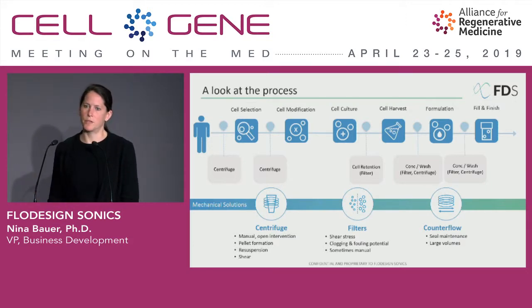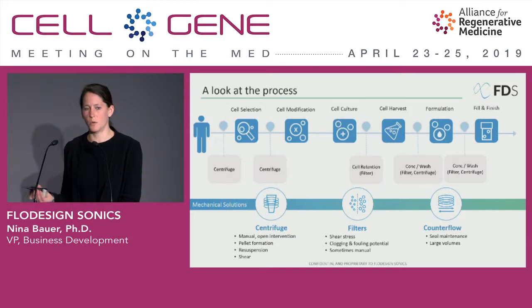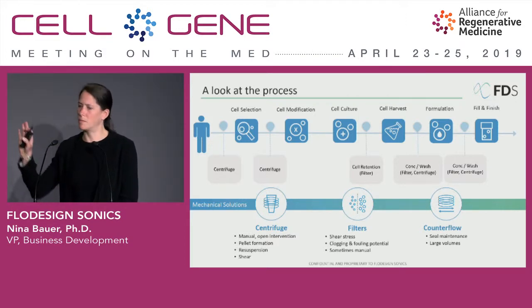We still see a lot of centrifugation technologies being used in this space, but also filters, and they come with the obvious downsides. Centrifugation is still often an open process where we form a very firm pellet that needs to be re-suspended, which means there's a lot of shear force exerted onto the cells. Filters come with the usual downsides of clogging and fouling risks, and are often still manual as well. Counterflow systems can work with large volumes, which is an upside, but it also means they need large volumes, which in the autologous cell therapy space is often not exactly what is needed.